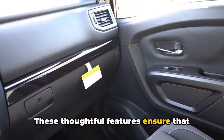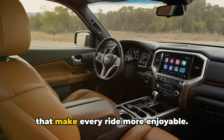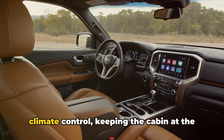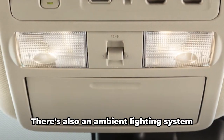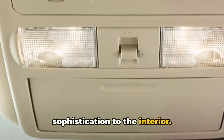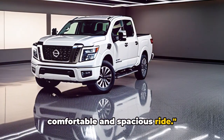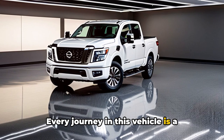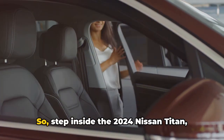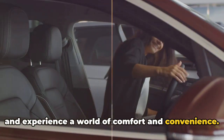The Titan's cabin is filled with clever storage solutions — from the deep center console to the door pockets and cup holders, there's a place for all your essentials. The Titan also features a dual-zone automatic climate control, keeping the cabin at the ideal temperature, and an ambient lighting system that adds a touch of elegance and sophistication to the interior. The 2024 Nissan Titan truly offers a comfortable and spacious ride, a testament to Nissan's commitment to comfort, space, and practicality.